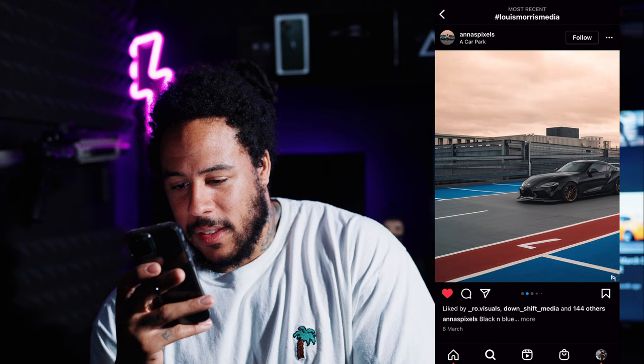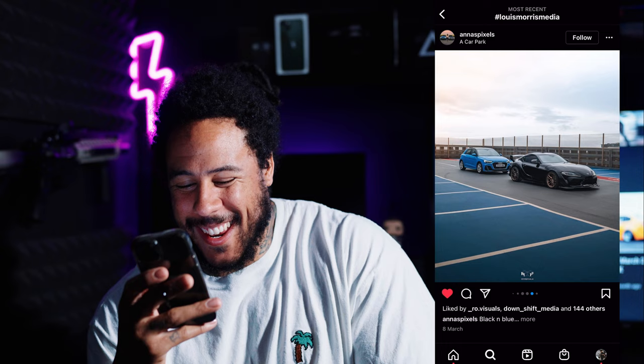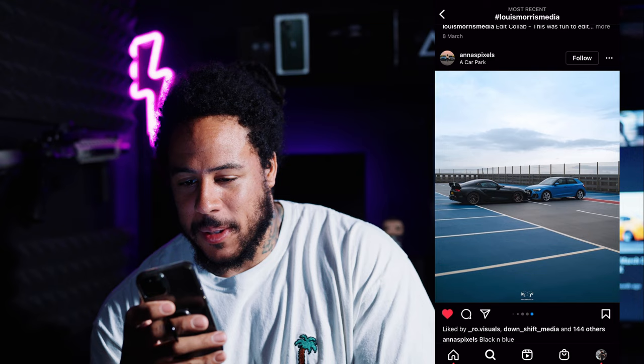Next we've got Anna's Pixels - I'm liking the depth of field through that. I'm liking the split edit, I love doing those. Anna's Pixels coming through. Yeah that's dope, they literally look like they're kissing - black and blue, I like it. Give you a follow as well. Nice one, Anna's Pixels.